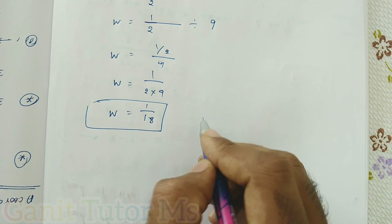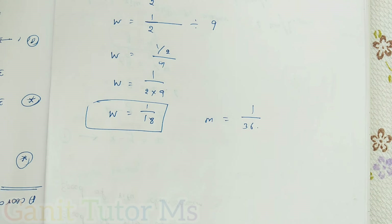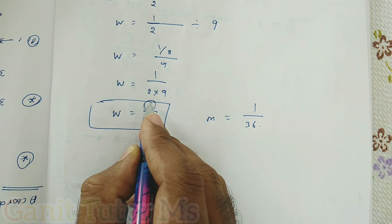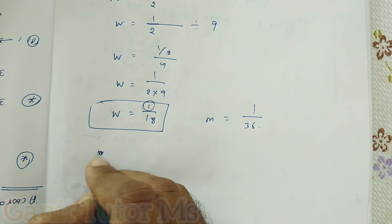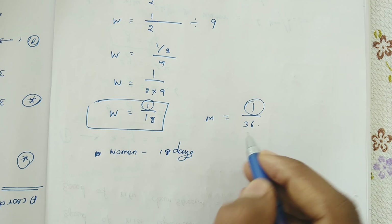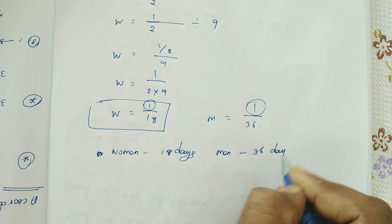We found W = 1/18 and M = 1/36. This means one woman can complete the work alone in 18 days, and one man can complete the work alone in 36 days.